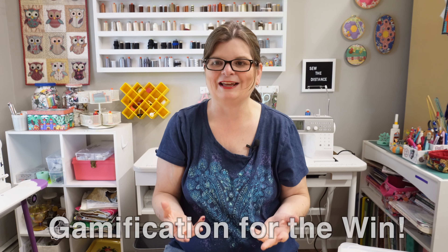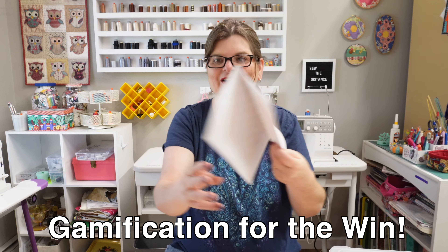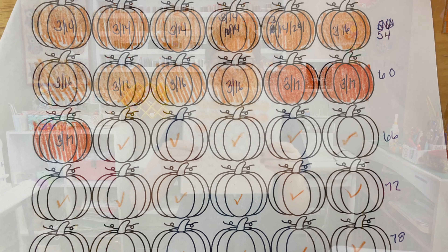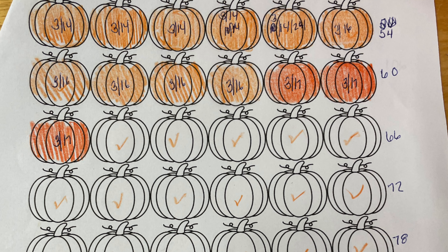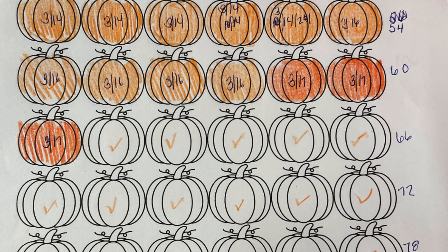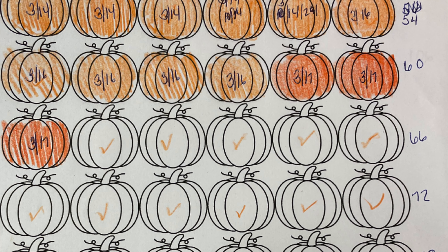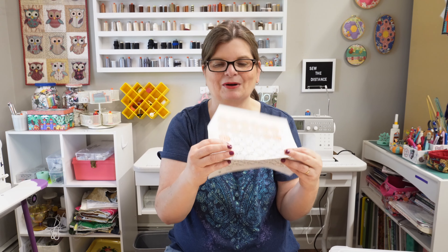The next thing I do is make everything a game. You saw the tracking sheet — that's part of the game. It doesn't have to be fancy like mine; you can just draw boxes on a piece of paper and color them in as you go, or draw out the blocks, whatever works. It keeps you on track because you get a visual of exactly what you need to do to finish the project. For me it's a lot of fun — I really like coloring in those pumpkins when I'm done working.